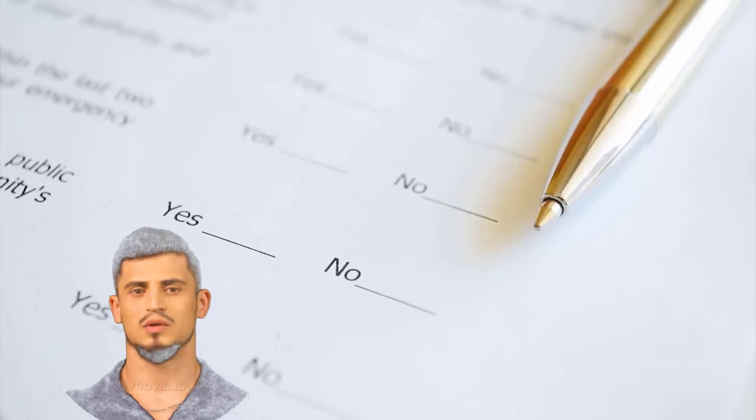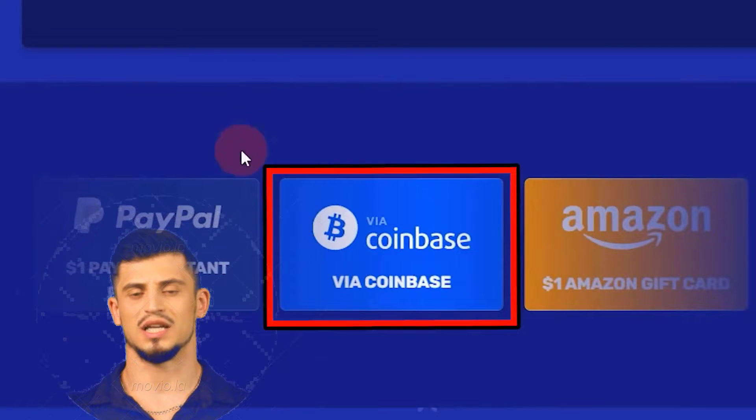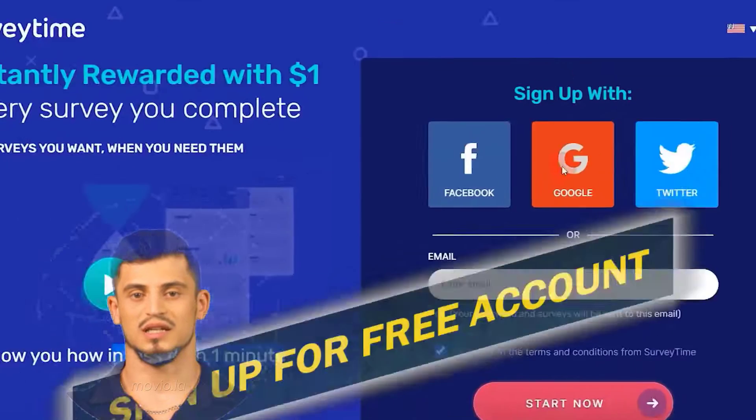There are a couple of different payment options available for this website. As you can see, you can cash out using Coinbase, which is cryptocurrency, Amazon gift card, Target gift card, or straight into your PayPal account.